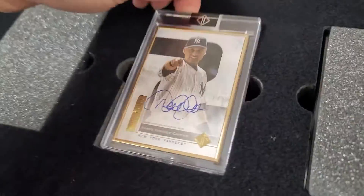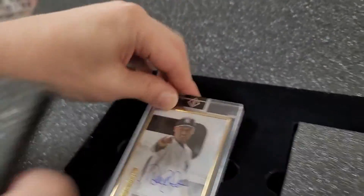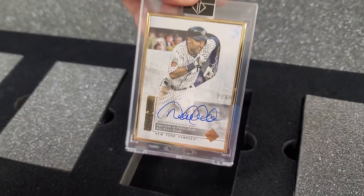Oh, I love this one. Look at this — that's a great photo of him. Number one of three, this one is. We got also number two of three. That's pretty cool.